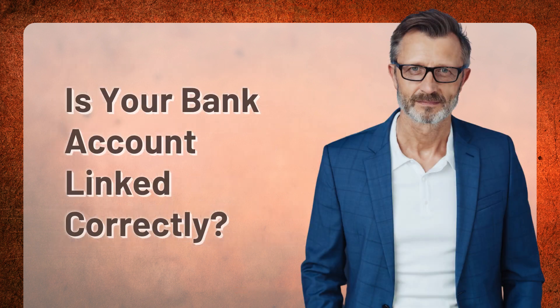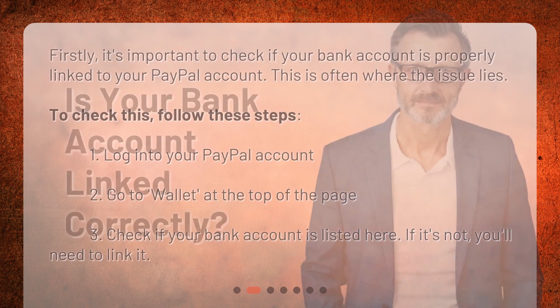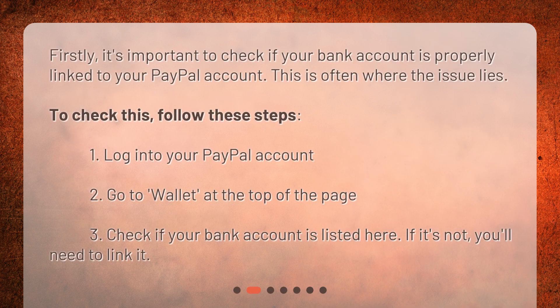Is your bank account linked correctly? Firstly, it's important to check if your bank account is properly linked to your PayPal account. This is often where the issue lies. To check this, follow these steps: 1. Log into your PayPal account. 2. Go to Wallet at the top of the page. 3. Check if your bank account is listed here. If it's not, you'll need to link it.